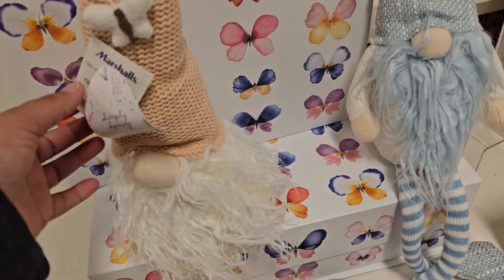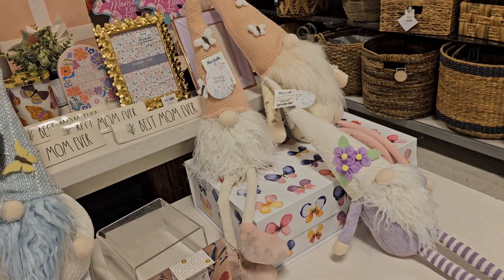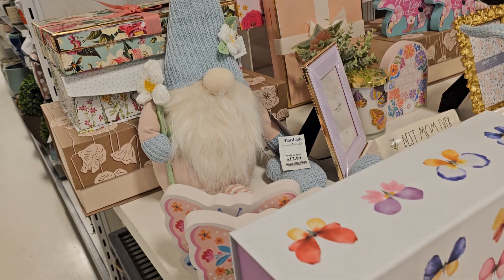And these little nomies are $9.99. Look at how cute those nomies are. They're so cute. This one's $12.99. Super adorable.